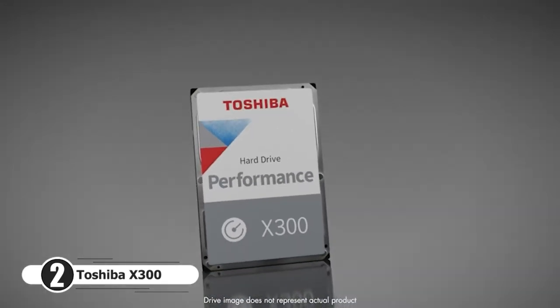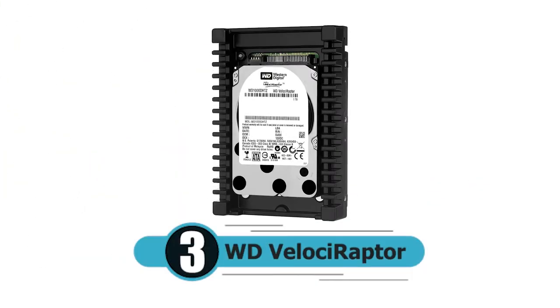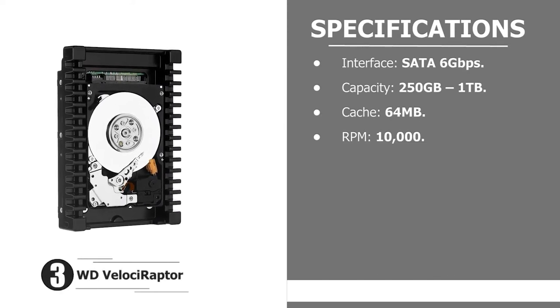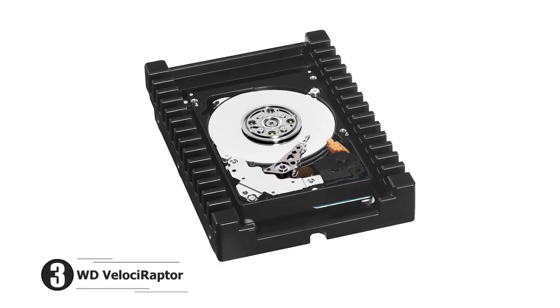Number three: WD VelociRaptor. Interface: SATA 6 gigabits per second. Capacity: 250 gigabytes to 1 terabyte. Cache: 64 MB. RPM: 10,000. When it comes to PC gaming, it's better to be fast and capacious.